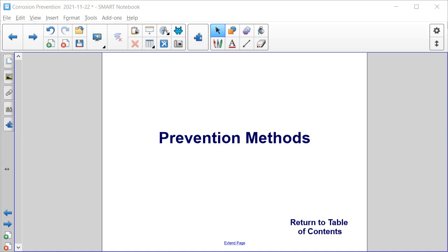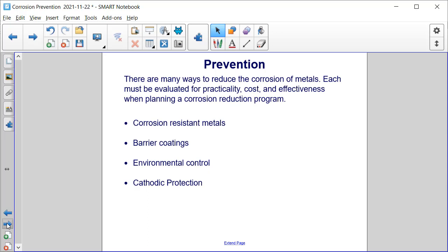In this section, we're going to discuss the methods used to prevent corrosion. There are many ways to reduce the corrosion of metals. Each must be evaluated for practicality, cost, and effectiveness when planning a corrosion reduction program. Things like corrosion-resistant metals, barrier coatings, environmental control, and cathodic protection can all be used to prevent or reduce the corrosion of metals.